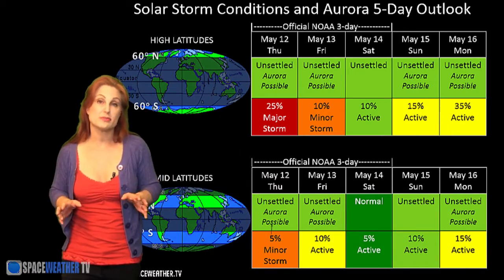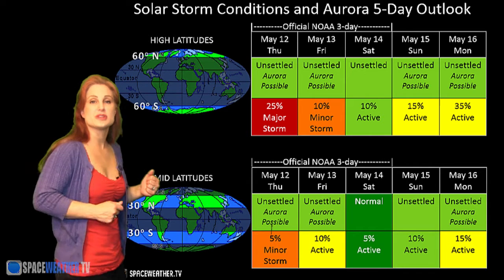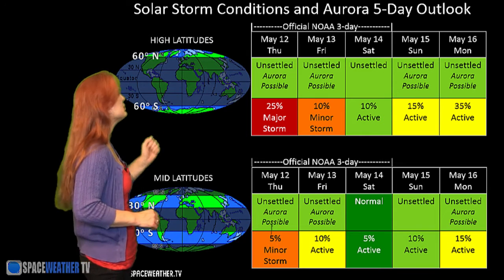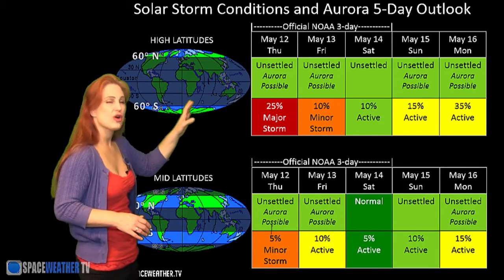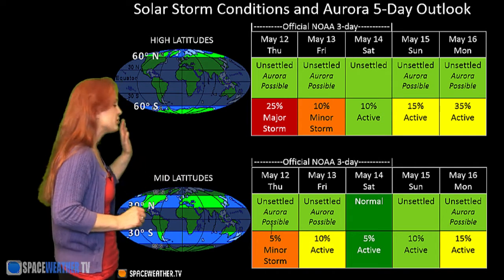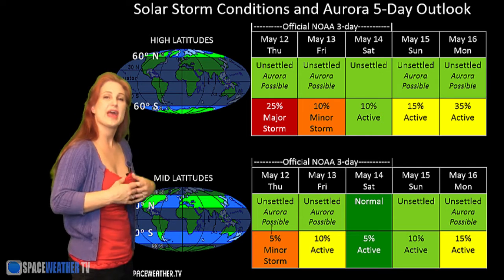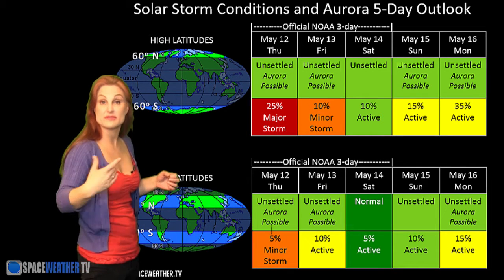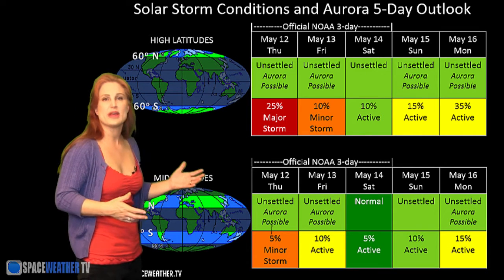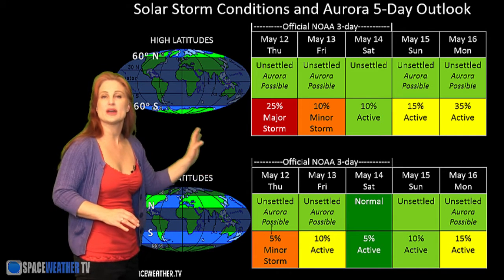Switching to our solar storm conditions and aurora possibilities over the coming week, we are still coming down from the fast wind lingering since the Mother's Day storm. NOAA is giving us about a 40% chance of a major storm at high latitudes, though we're really only expecting active conditions. At mid-latitudes, we're expecting about a 15% chance of a minor storm, with things calming down through about Friday. We might get a little bump in activity from a solar storm that fired during Mercury's transit, but that storm should mostly miss us, and things should quiet back down through the weekend.